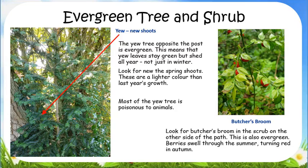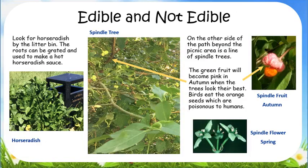Most of the yew tree is poisonous to animals. Look for the butcher's broom in the shrub on the opposite side of the path. This is also evergreen. Berries swell through the summer, turning red in autumn. Edible and not edible.